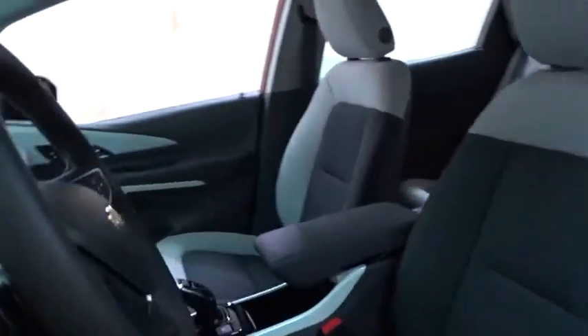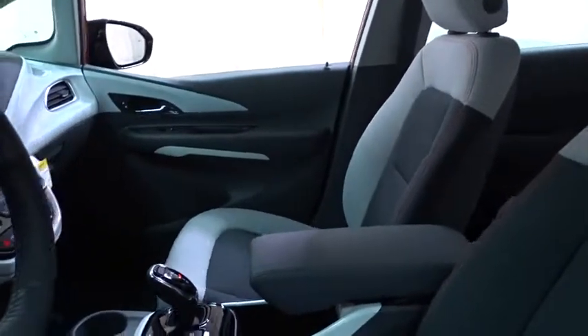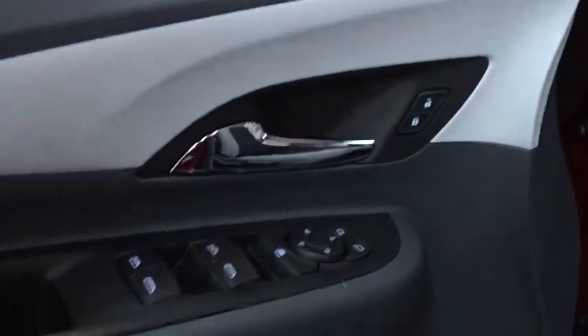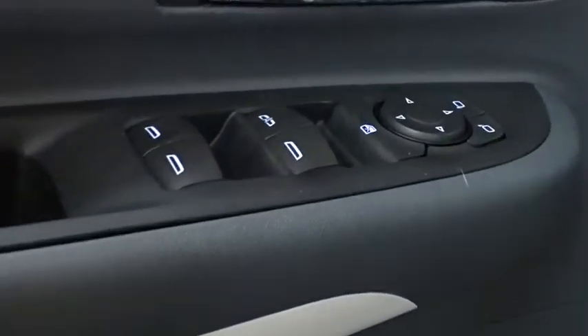Here are some of this vehicle's great options: traction control, keyless entry, remote engine start, stability control, power liftgate, steering wheel audio controls, anti-lock braking system, backup camera, Bluetooth, power steering, adjustable steering wheel, and cruise control.